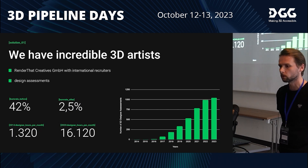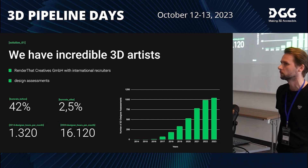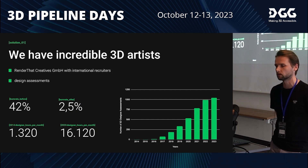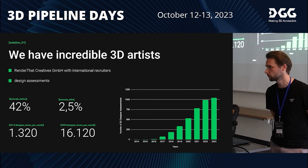Since we didn't have an assessment process at the very beginning, we also had a very high churn rate within the artist team. So we decided to build a specialized subsidiary company focused entirely on the procurement part, with international recruiters. The main task is to lead all people through assessments, and this helped us reduce the churn rate to 2.5%, which is quite amazing.